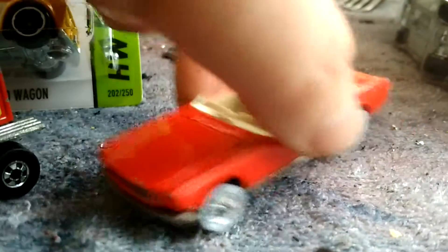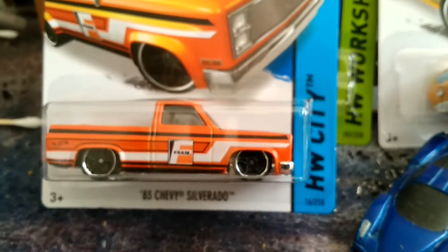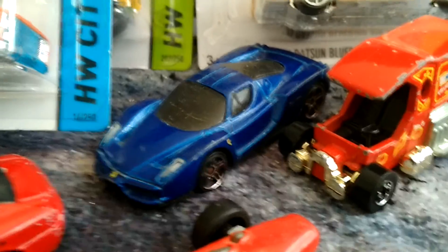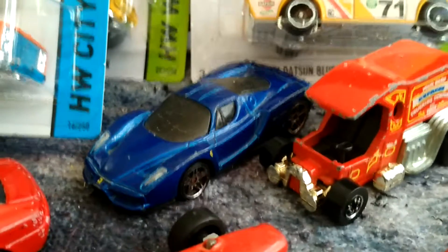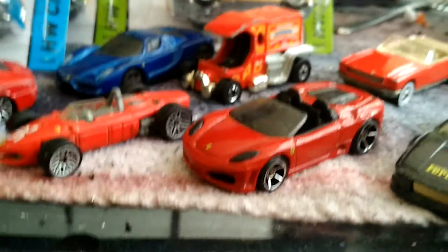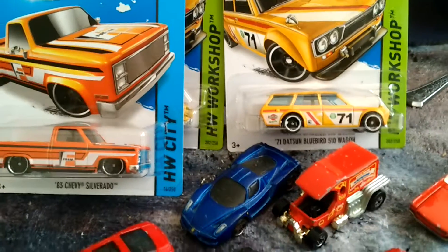That is my haul for today. Like I said, if anybody has an '83 Chevy Silverado super or a Ferrari Enzo super for trade, message me — I'm definitely going to come hard with a trade offer on those two. With the Enzo especially, if you have one you want to trade or work something out, I will come hard. That's about it — you guys are caught up on my collection so far. I'll come back when I get some new materials. Like, comment, and subscribe for more content. Thanks for watching, this is the Diecast Collection — talk to you later.